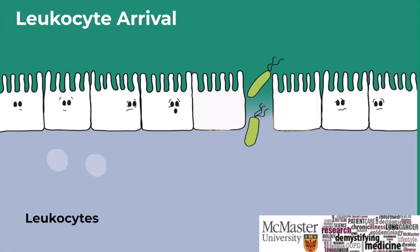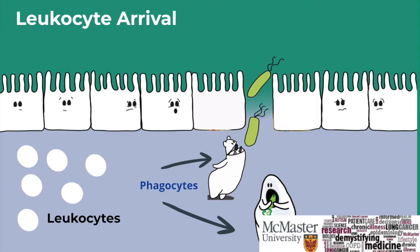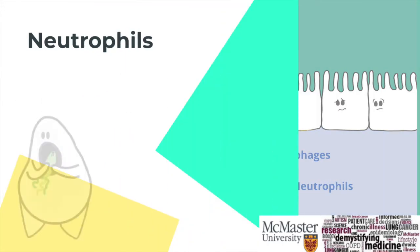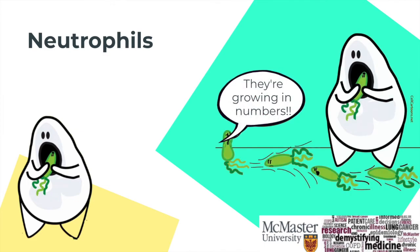Once the leukocyte arrives at the site, things can start to get a little crazy. Leukocytes are an army of cells that can be further broken down into specialized cells. The ones that work specifically for the innate immune system are called phagocytes. Phagocytes can be classified as either neutrophils or macrophages. Neutrophils are found in the highest numbers in your body — think of them as the largest army. They patrol the body and look for pathogens and eat them up on site.